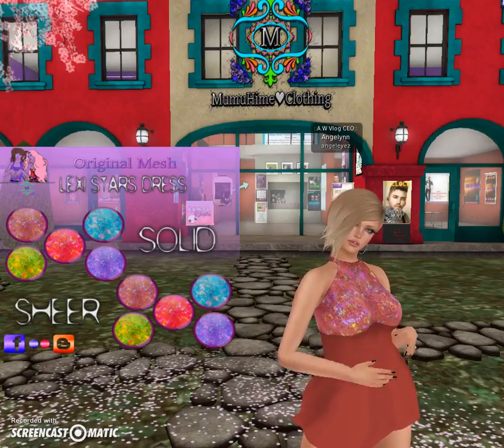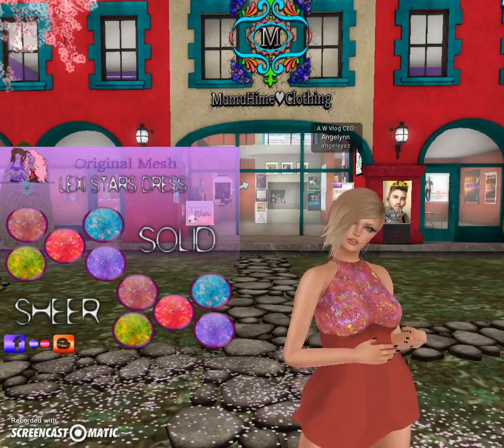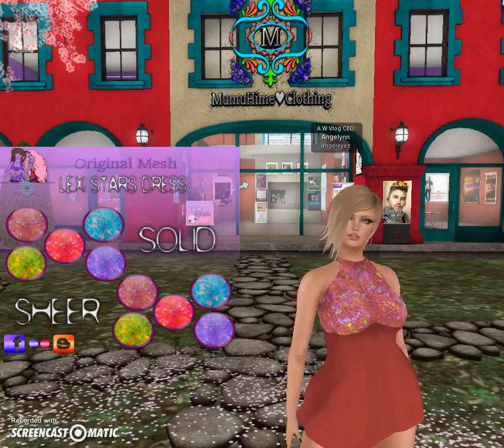So if you see her on the sim, say hello. She's so likable and she's so easy to talk to and she's just altogether a well-rounded young lady, and she loves what she does so be sure to tell her that.